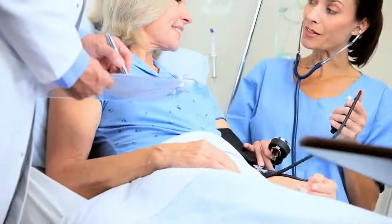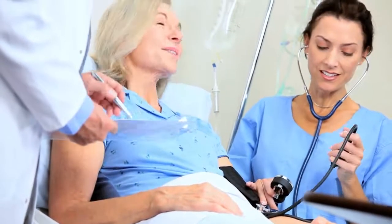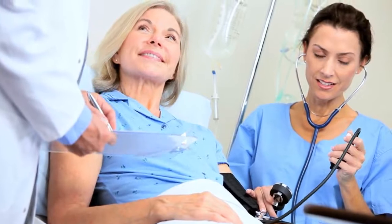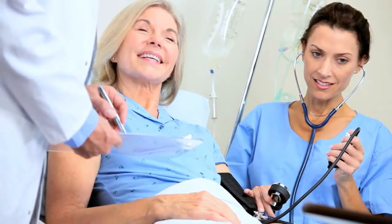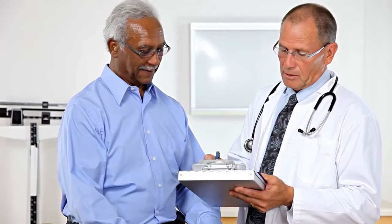Heart valve surgery is a serious procedure, and the choice of replacement requires careful consideration. This video can help you understand heart valve disease and options for replacement of a diseased valve.